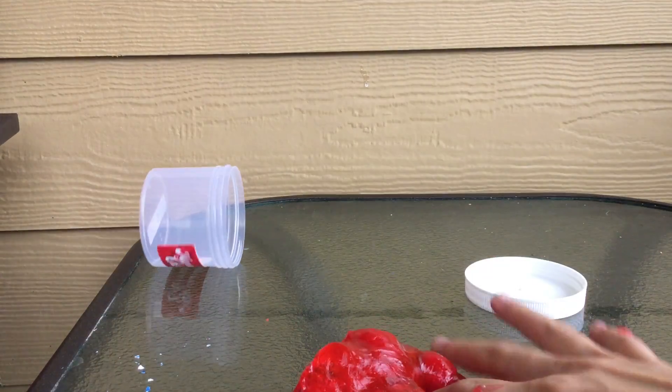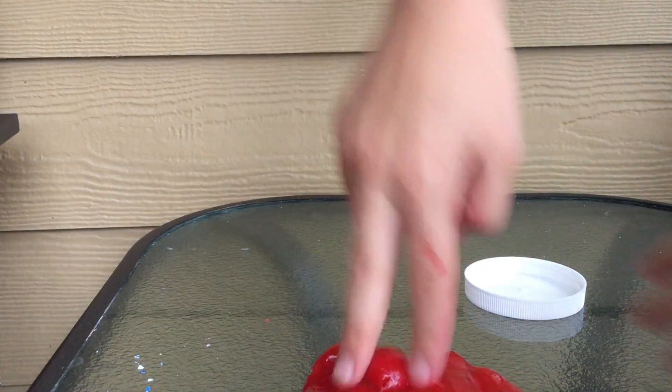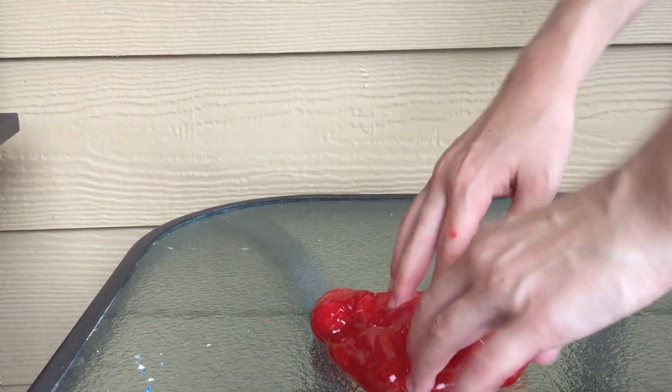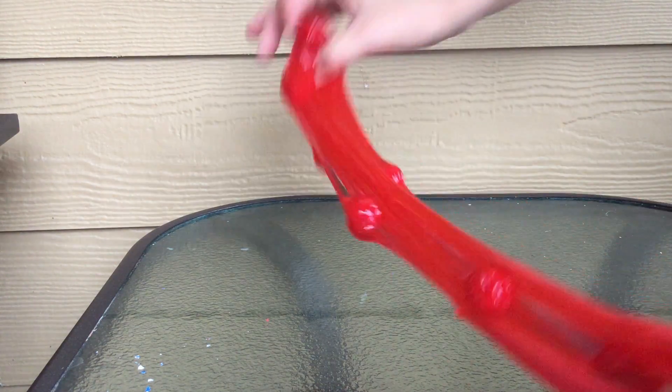This actually reminds me of Nickelodeon slime but like a billion times better. I have a cherry scent myself and it is not this good, so I don't know how they got it to be this amazing. Now let's puff it up and see how it is.